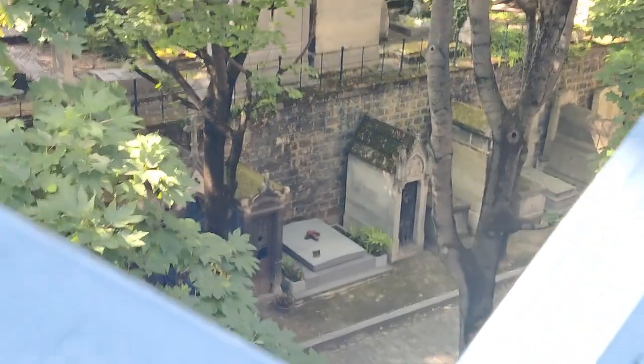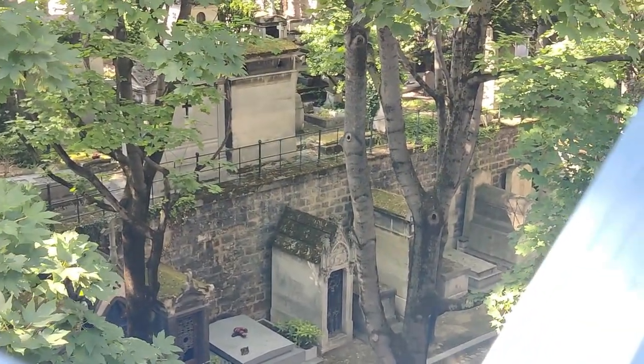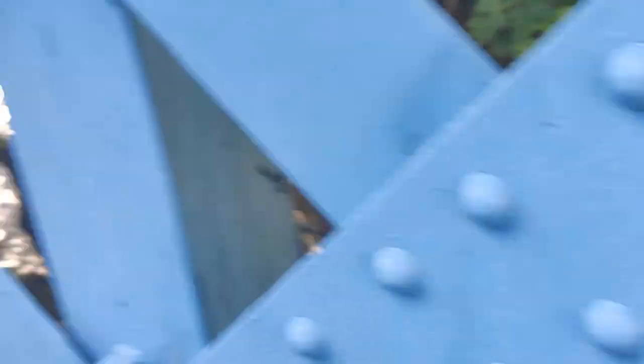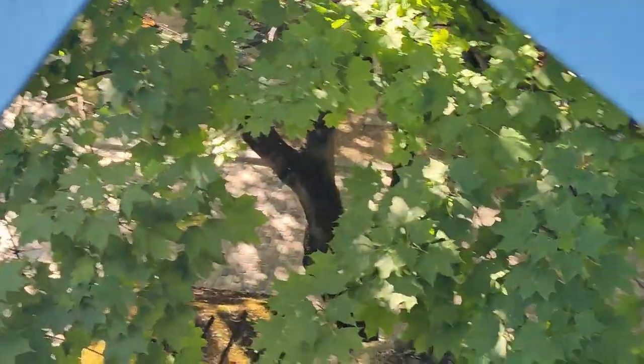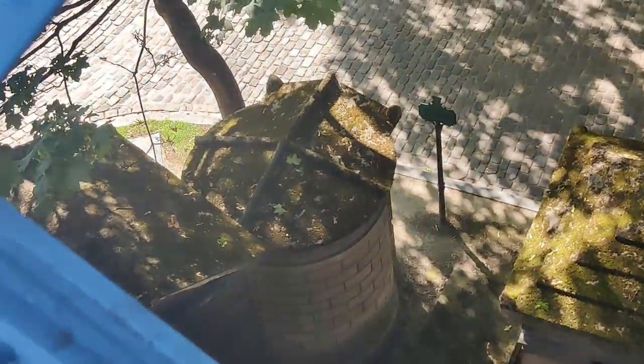I'm also surprised to see, as I look to my right, that there is actually cemetery under me as I'm walking across this bridge. I've looked over here a couple of times and just didn't realize what I was looking at until just now. There is a whole full cemetery down there underneath the pedestrian walking bridge. What a cool view of a cemetery.